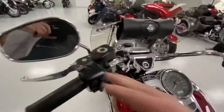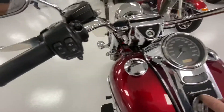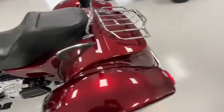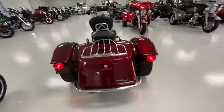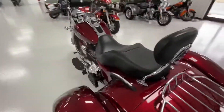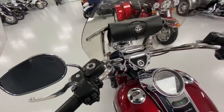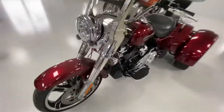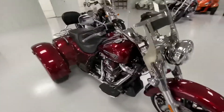The bike has 7,290 miles on it. It still has the factory exhaust and factory air filter — hasn't really been changed much mechanically, which is a good thing.